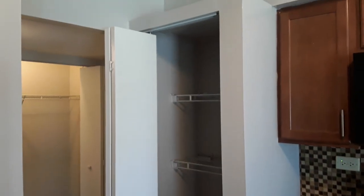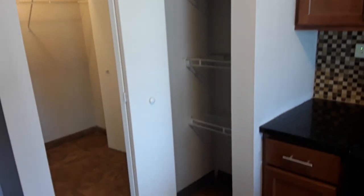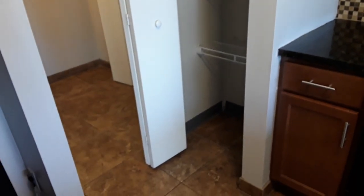Over here is your pantry. As you can see you have lots of space for snacks and any other kind of groceries you may need.